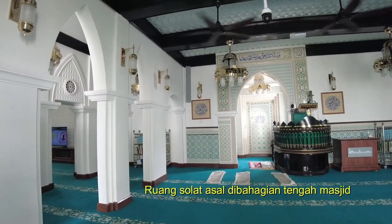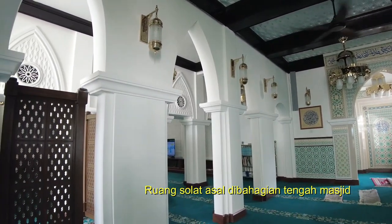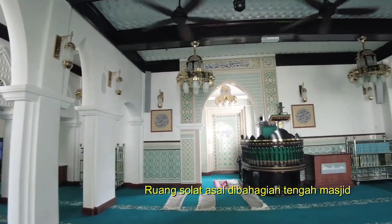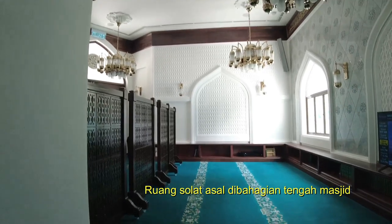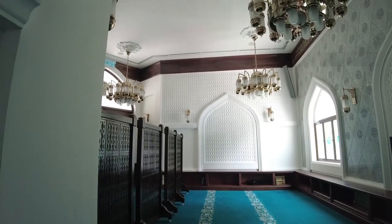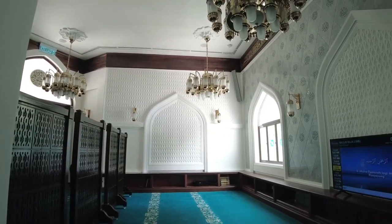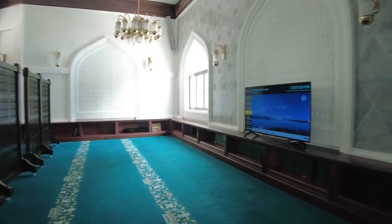Ini adalah ruang solat utama masjid ini, iaitu ruang solat di bahagian tengah yang dikekalkan daripada masjid yang asal dahulu. Saya rasa kapasiti masjid ini tidaklah begitu besar — saya anggarkan dalam 700 hingga 800 orang jemaah sahaja.